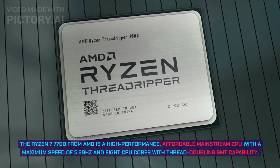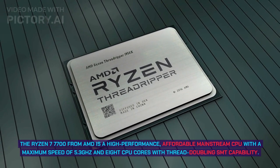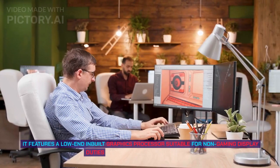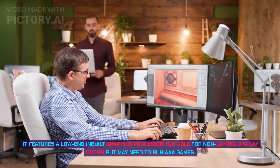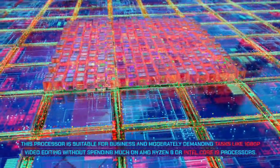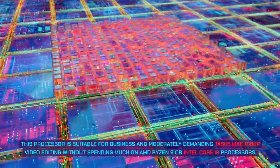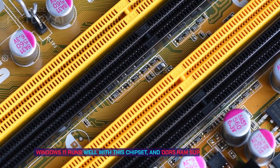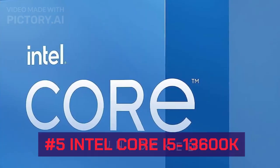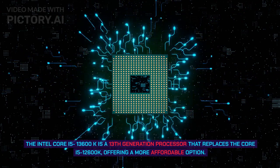Number 6: AMD Ryzen 7 7700. The Ryzen 7 7700 is a high-performance, affordable mainstream CPU with a maximum speed of 5.3 GHz and 8 CPU cores with SMT thread-doubling capability. It features a low-end integrated graphics processor suitable for non-gaming display duties. This processor is suitable for business and moderately demanding tasks like 1080p video editing without spending on Ryzen 9 or Core i9 processors. Windows 11 runs well, and DDR5 RAM support is a bonus.